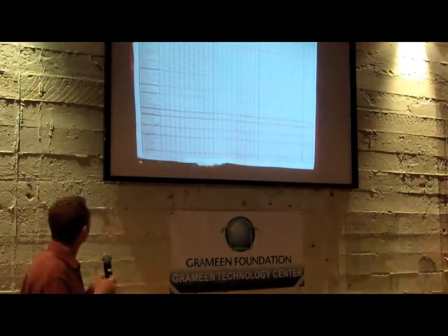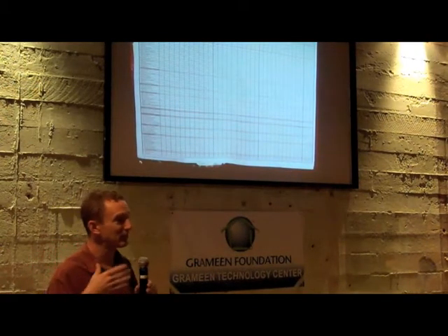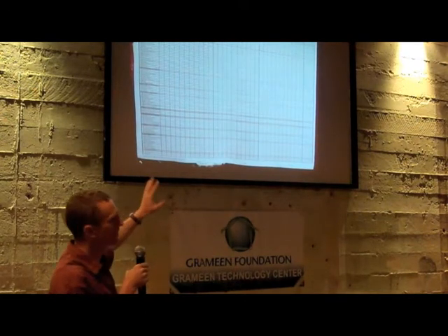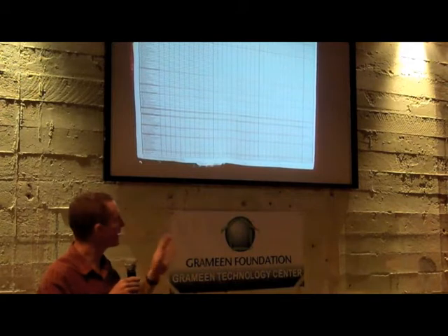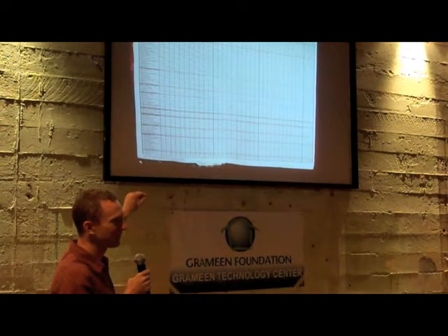At the end of every month, these nurses have to take all the information from these registries and assemble it into a massive grid that goes back up to the Ghana Health Service. It's broken out into about 76 different diseases or reasons people came into the clinic, with columns by gender and roughly five-year age brackets. So they spend literally three or four days at the end of every month tallying numbers like 18-to-23-year-old females with malaria — for every disease and every age bracket.